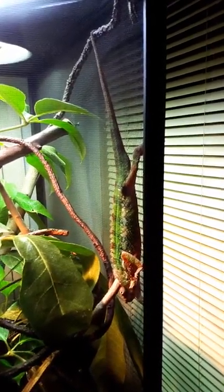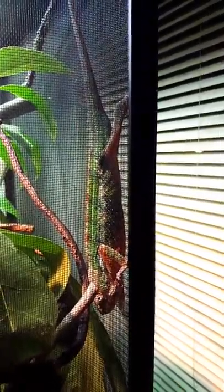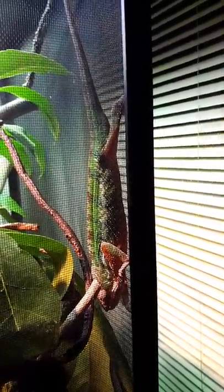Now he's hanging out. Hey buddy, how's it going? What the heck is it? This cage is pretty dope. He's got an umbrella plant. He's going to move around, huh?